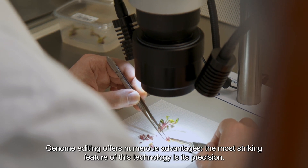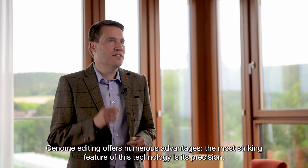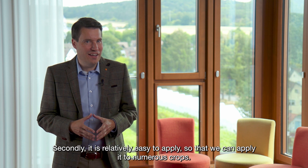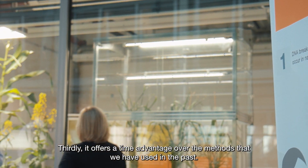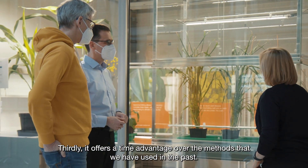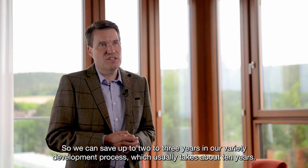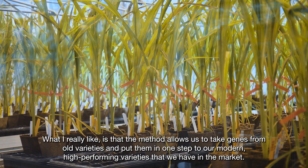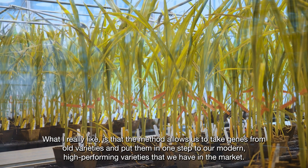Genome editing offers numerous advantages. The most striking feature certainly of this technology is its precision. Secondly, it's relatively easy to apply so that we can apply it to numerous crops. Thirdly, it offers a time advantage over the methods that we've used in the past, so we can save up to two to three years in our variety development process, which usually takes about ten years. What I really like is that the method allows us to take genes from old varieties and put them in one step into our modern high-performing varieties that we have in the market.